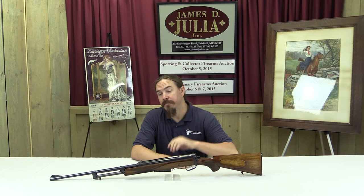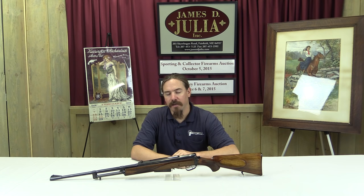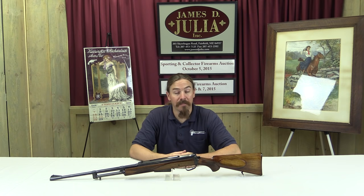Hi guys, thanks for tuning in to another video on ForgottenWeapons.com. I'm Ian, I'm up here at James D. Julia's Auction House in rural Maine. I'm taking a look at some of the cool guns that they're selling in their October 2015 auction.